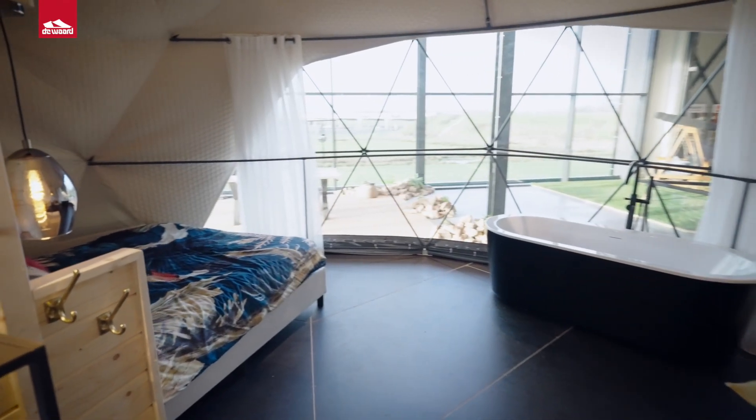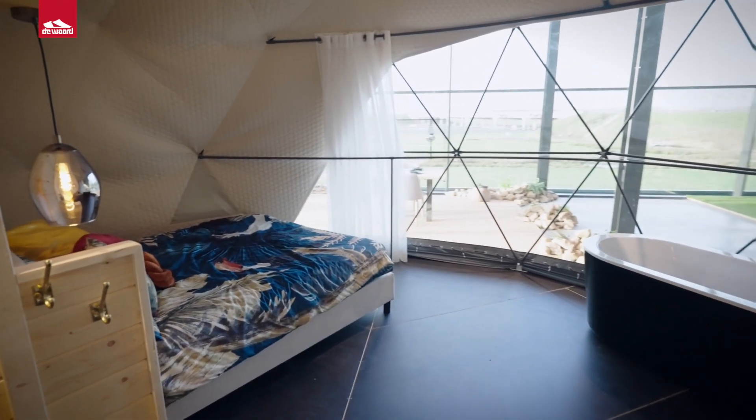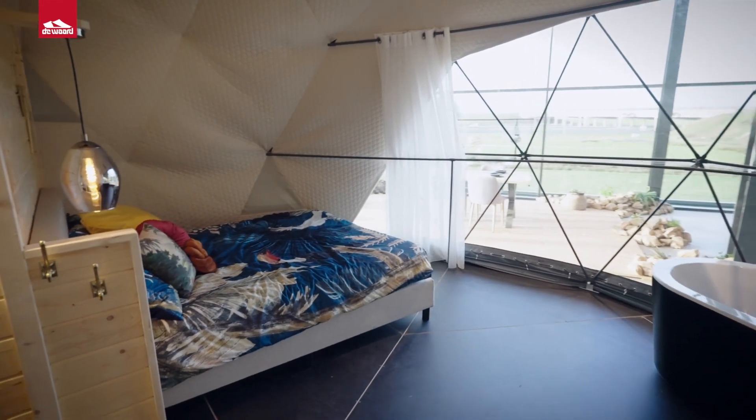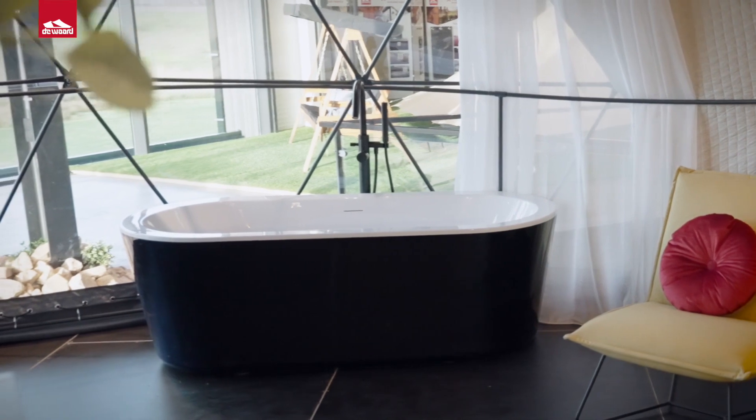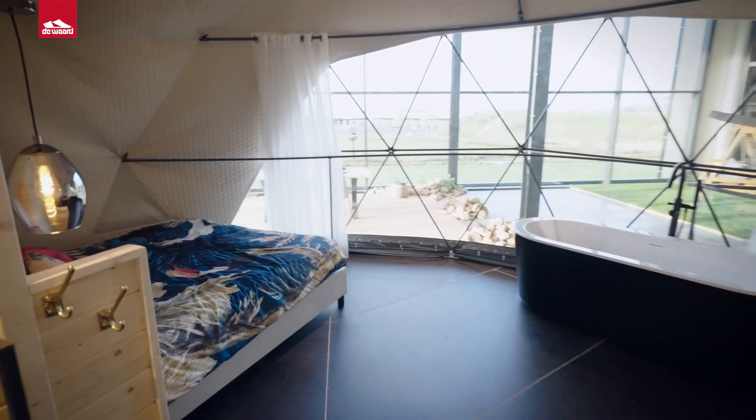A double bed with a direct view of outside, and even a romantic spot in front of the window so that you can soak up the view of the countryside from the bath. This luxury is achieved with ease inside this unit, creating unique memories for your guests as they immerse themselves in nature.